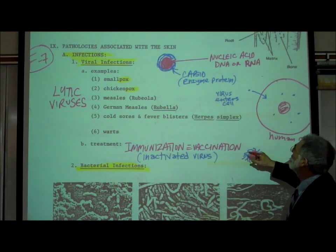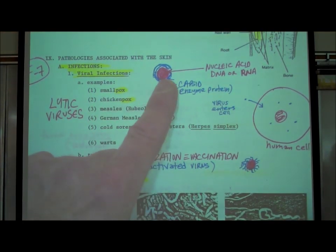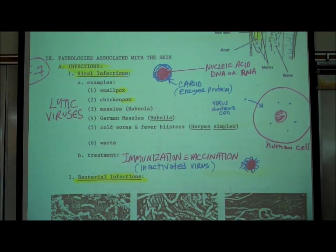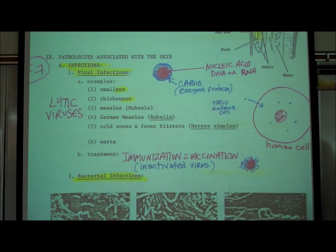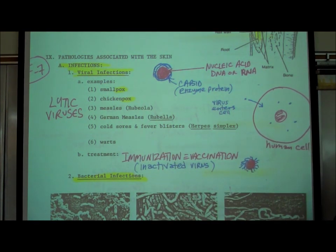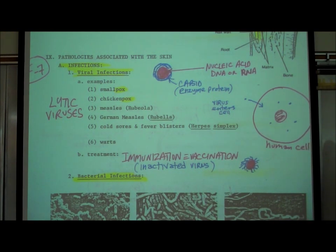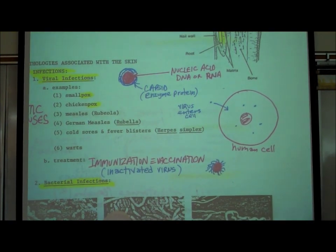A virus, or what I prefer to call a viral particle, consists of a nucleic acid — either DNA or RNA — surrounded by a protein known as a capsid, and that capsid protein acts as an enzyme. Viral particles are floating around in the air all around us. A viral particle on its own cannot do anything — it doesn't reproduce on its own, it doesn't respond to the environment, it doesn't do anything.